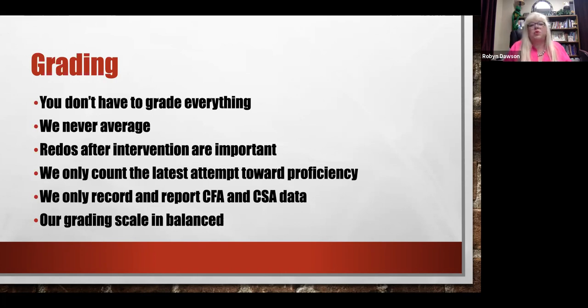We never average. We don't average anything because all we care about is proficiency on specific standards. We don't take standards one, two, and three and average them together — we report proficiency on every standard. Redos after CSAs are important after students went through an intervention cycle, because we want to see if they're making gains. If they're not, they can go through more than one intervention cycle because all we care about is that student becoming proficient on the standard.